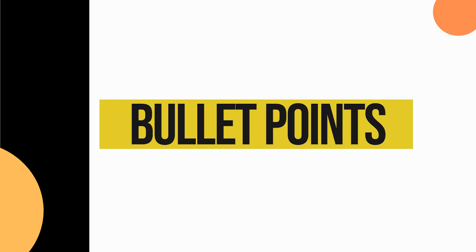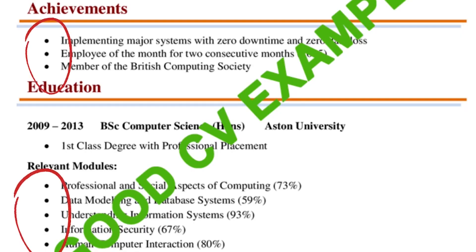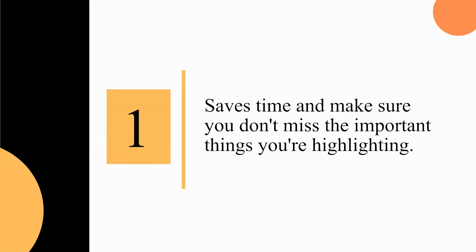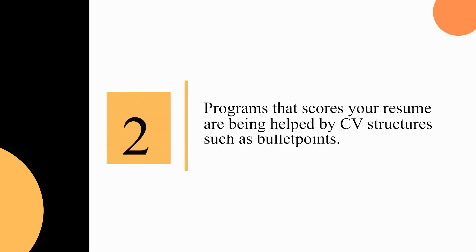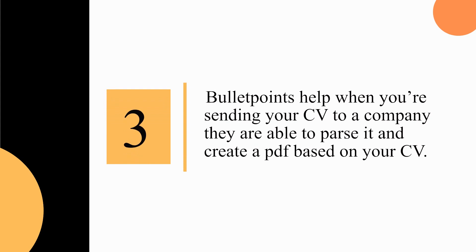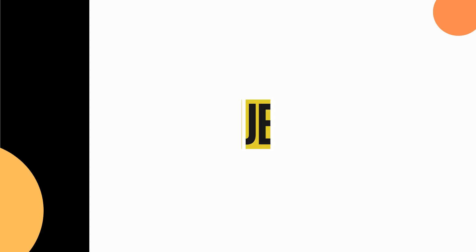Bullet points are super important. They help a human being quickly scan and identify what you're trying to communicate, saving time and ensuring they don't miss the important things you're highlighting. They also help CV parsers and programs that score your resume, as these systems pull out keywords and structured information. Bullet points help even when a company parses your CV to create a PDF — the structure is preserved.